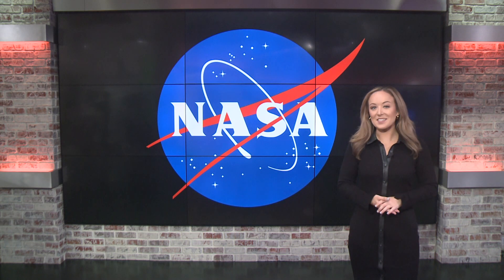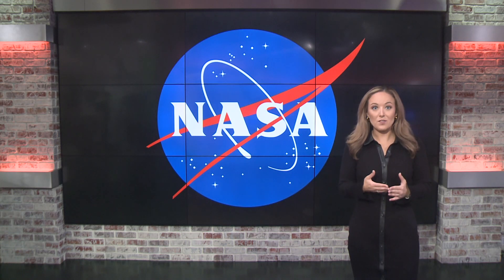Folks across the country are in for a treat when the moon moves in front of the sun, casting a ring of fire in the sky this weekend. While the Charlotte area will only see a partial view of the eclipse, safety is always top of mind. Here to discuss this weekend's events and what to look forward to is NASA expert Trevor Knuth.